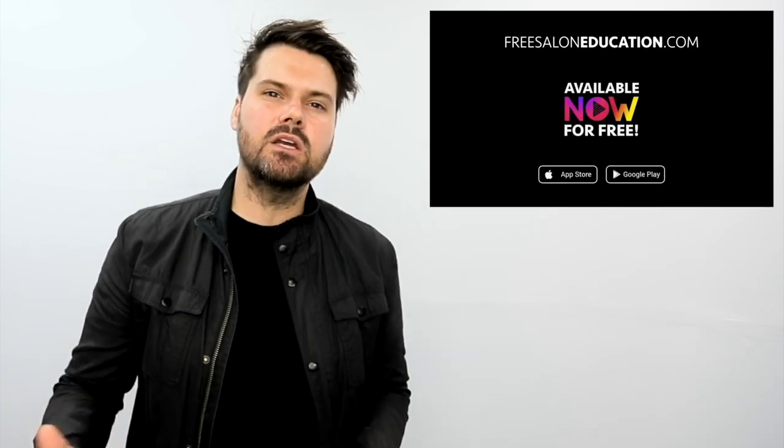I hope you guys enjoy this platform. If you have any questions, make sure you reach out to me at matt@freesaloneducation.com. Anything that doesn't seem like it's working correctly or any feature you think would be a great add-on, we'd love to hear that. We're building this community for you as a hairdresser. I'll make one big promise — I will be on that app every single day looking at your work, excited to see what you're sharing. Thank you so much for being a part of the FSC community and the family. Stay safe out there. I can't wait to see you guys thriving.